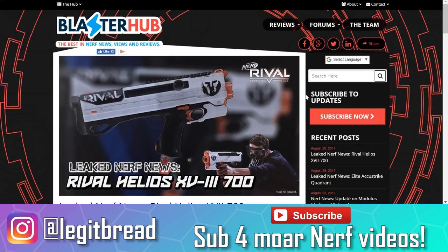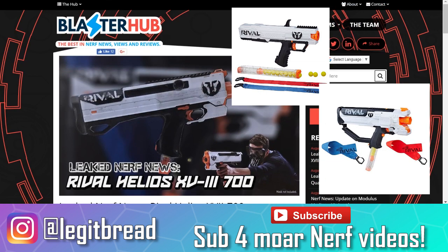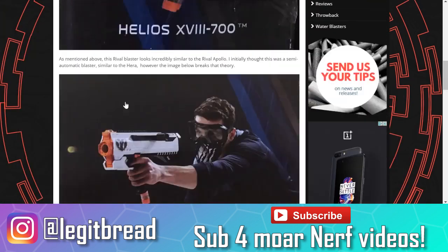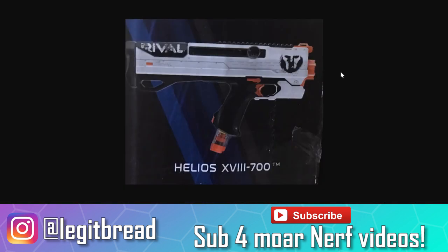Right now in the Phantom Corps line, we have the Phantom Corps Apollo and the Hera — those are the two blasters that are Target exclusives. It looks like we're going to be getting a couple more in the form of the Helios and the Kronos, which you guys will probably recognize. So let's talk about the Helios first. This is going to be a brand new blaster within the Phantom Corps line. On first glance it kind of looks like an Apollo, kind of looks like a Hera, but it's a brand new blaster. Reading the Blaster Hub article and looking at the photos myself, it looks like this is going to be pretty much an upgraded Apollo. The Helios might fix some of the problems with the Apollo that many people did not like.